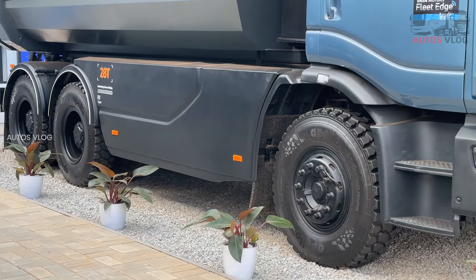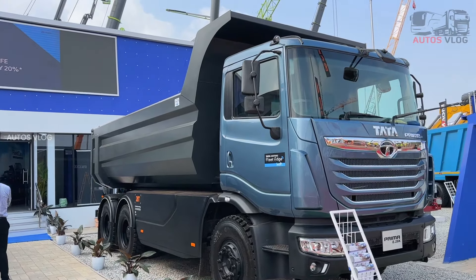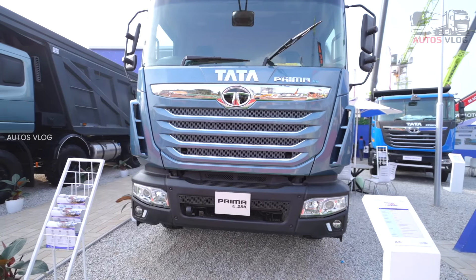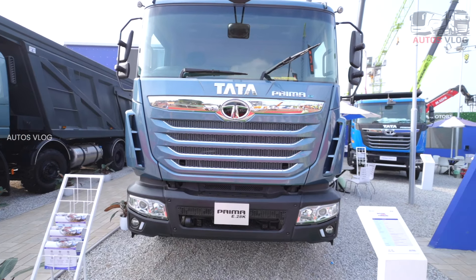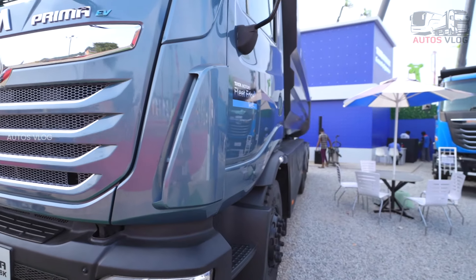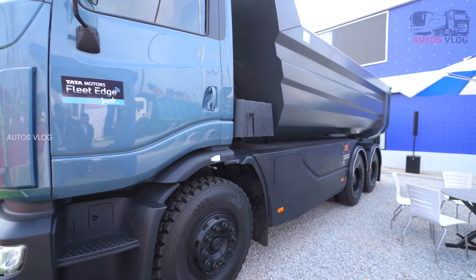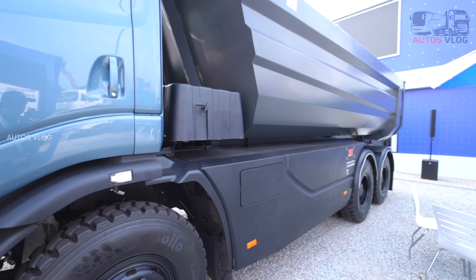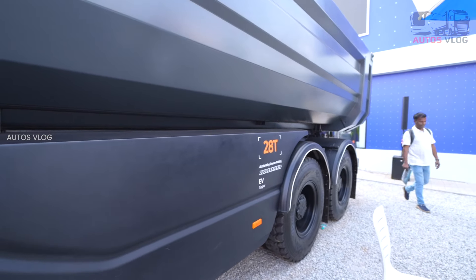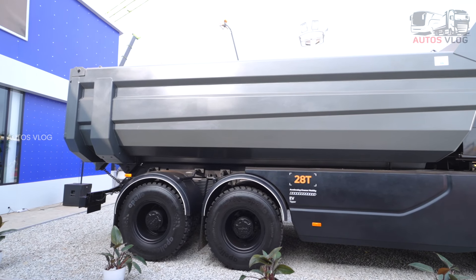We are moving to a Prima EV model. It has 45KW and maximum torque. It has a 2-speed auto-shift gearbox with the Prima cabin. It has a battery with 253kW.